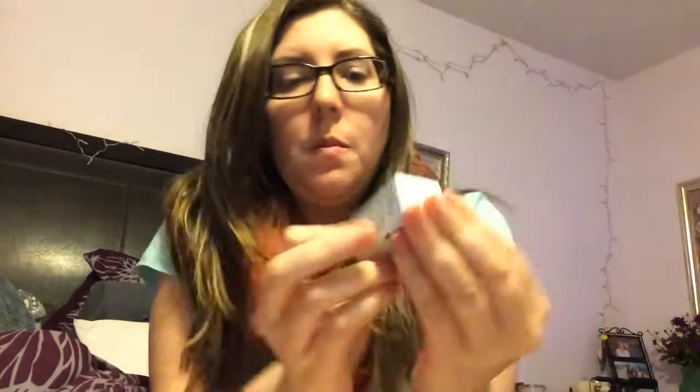I also have a spot treatment. I had a Sephora one but they don't sell it anymore, and it was really good — just a salicylic spot treatment. So Origins makes one called Super Spot Remover. I love Origins products; it's my favorite. It's formulated without a bunch of junk in it and feels really good and is usually really good for your skin. I'm hoping it will work pretty well for an acne treatment when I do have blemishes pop up.